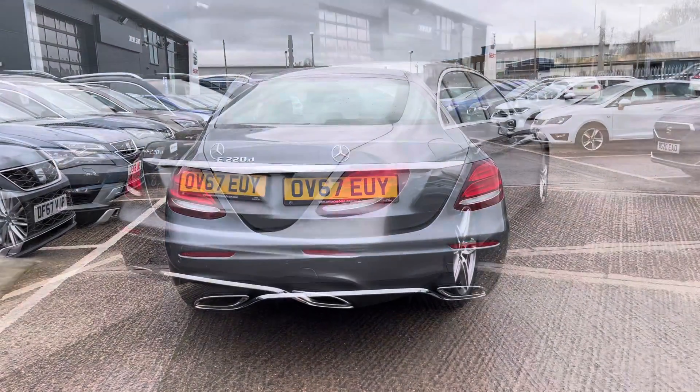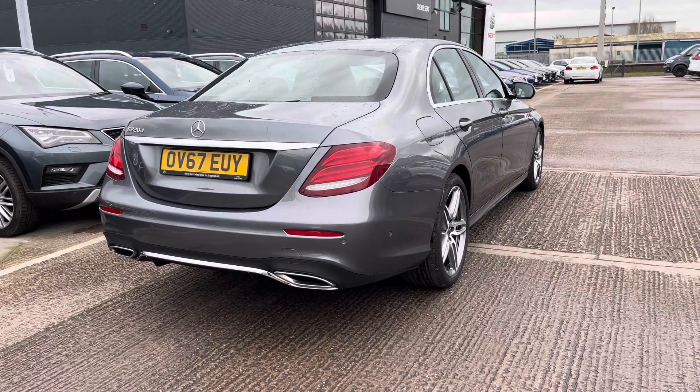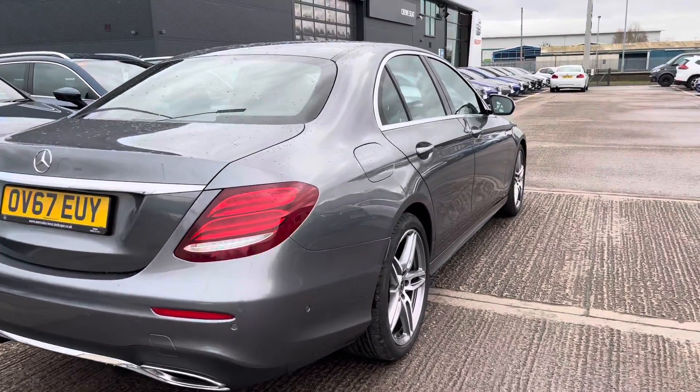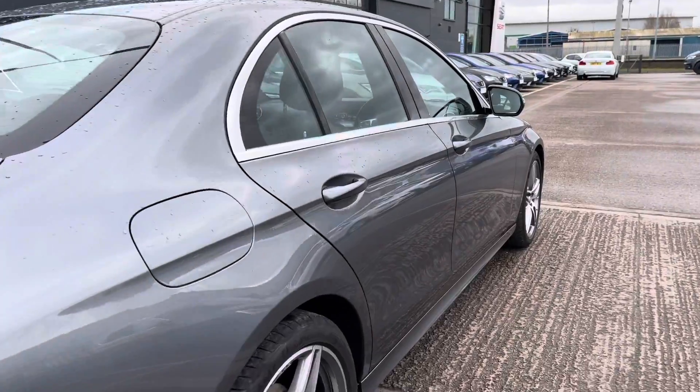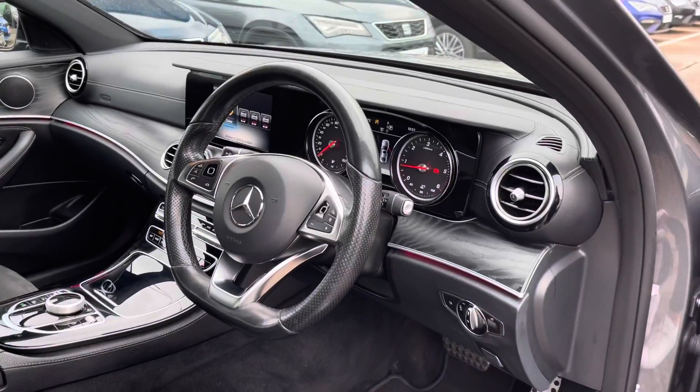The vehicle does also come with the front and rear parking sensors and with the 5-door accessibility this larger vehicle does have plenty of room throughout, making it easy and accessible for all the passengers to get in and out of the vehicle.